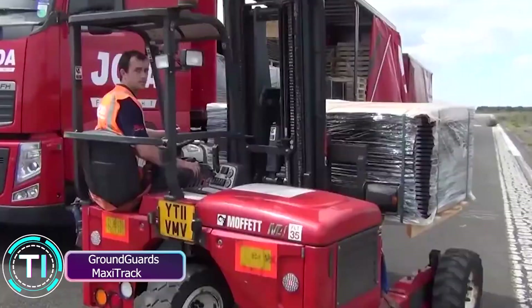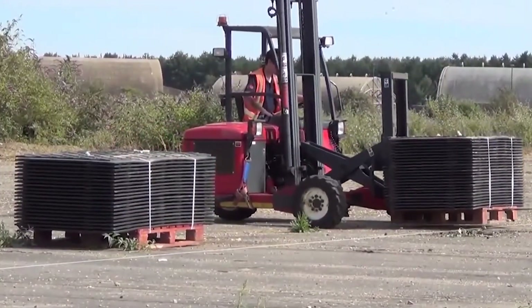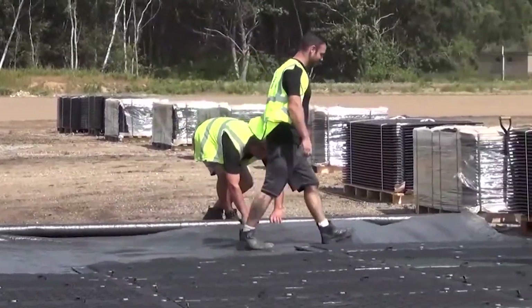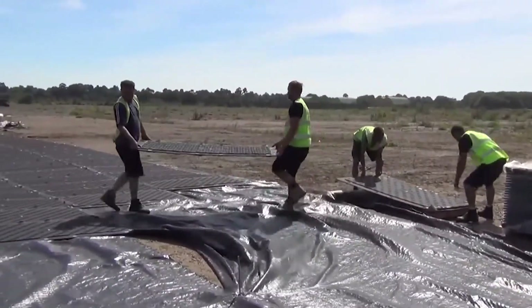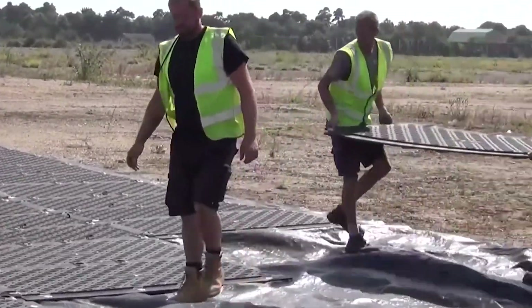GroundGuard's MaxiTrack: protecting surfaces with strength and ease. Let's kick things off with the GroundGuard's MaxiTrack, a heavy-duty trackway system designed to shield temporary surfaces from damage caused by vehicles and machinery. Crafted from high-tech zetraline plastic, these mats boast incredible strength, featuring overlapping lipped connectors for unmatched support and stability.